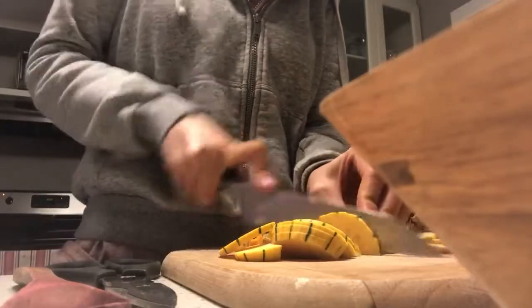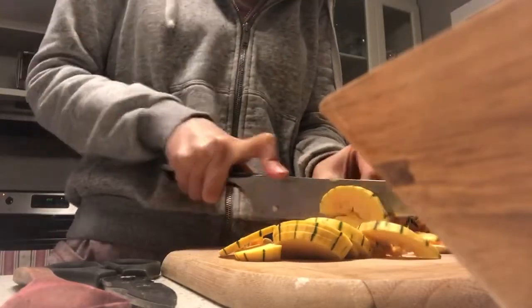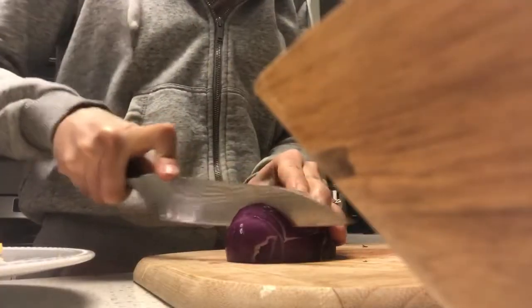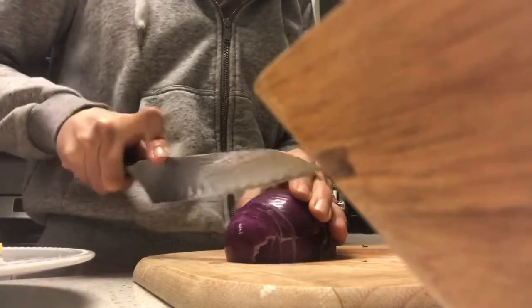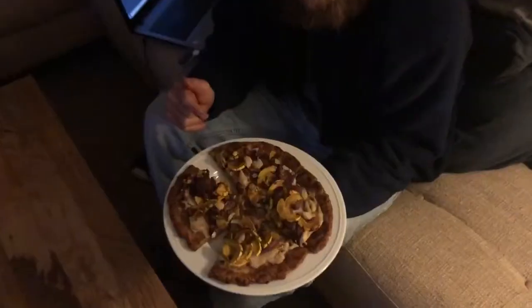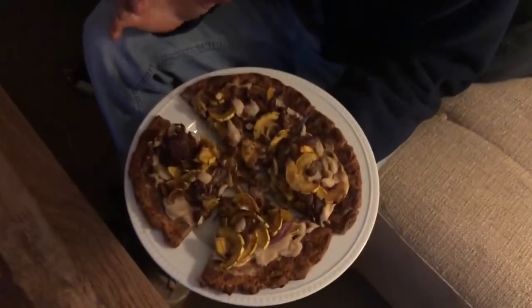We have a bunch of winter squash that I'm going to slice up and sauté, and that'll go on top probably with some onions. I also have vegan cheese made out of cashews — it's like mozzarella but dairy-free, vegan, and clean. So it's going to be a really delicious pizza.